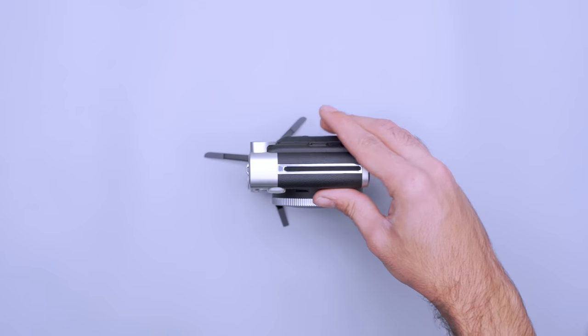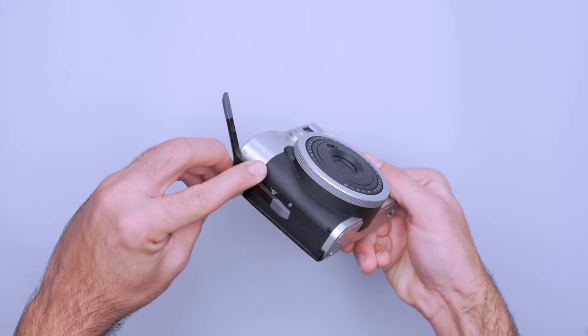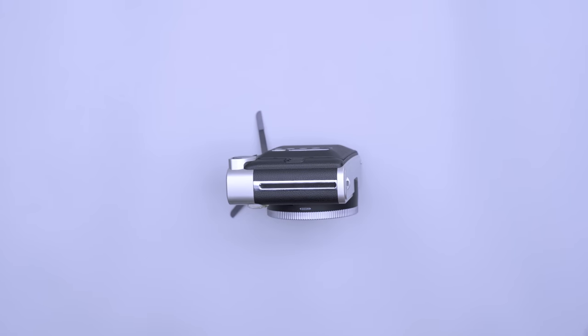It can tumble over in a light wind or take a fall when not carefully set up, but the grippy feet can help keep it in place as long as you find the right balance. Once you get the hang of it, you'll find this three-in-one travel accessory worth taking wherever you explore. You never know where you'll find your new favorite travel essential.